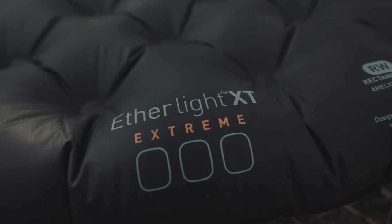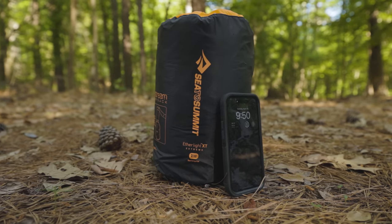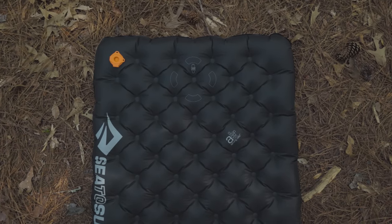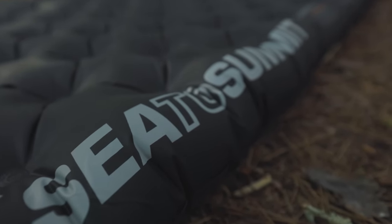Number eight is the Sea to Summit Etherlite Extreme. The first thing you notice is how bulky it is when rolled up. This is an expensive pad at $230 — the second most expensive on this list — and also the heaviest at two pounds 1.6 ounces, which is almost double most of the other pads.